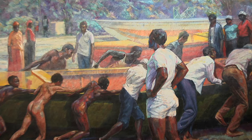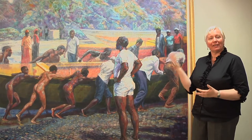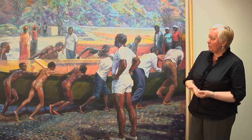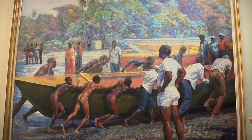My name is Veerle Poupea and I'm the executive director of the National Gallery. The National Gallery of Jamaica was established in 1974. This is a work by Jamaican master painter Barrington Watson — typically one of his grand academic works, larger in scale. It depicts a scene that many who have been to the countryside or live along the coastal areas will have seen.